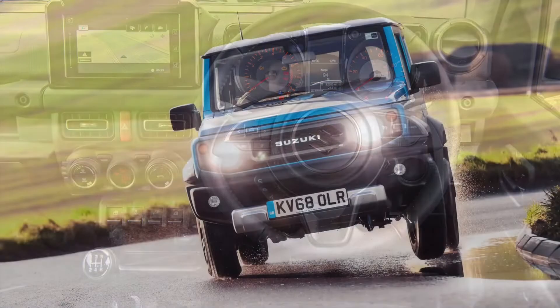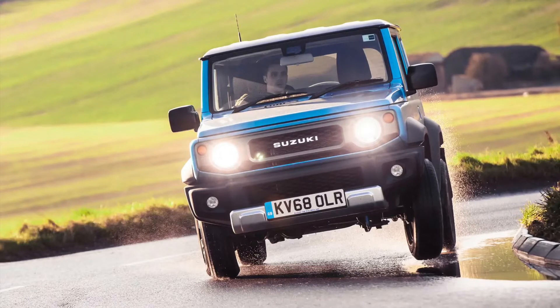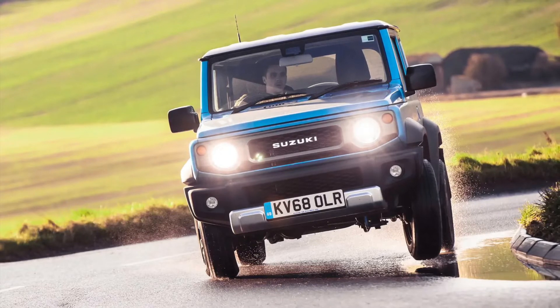So the new Jimny, complete with its 1.5-litre petrol engine and functionally honest design, looks like a masterstroke. But is it still proper underneath?